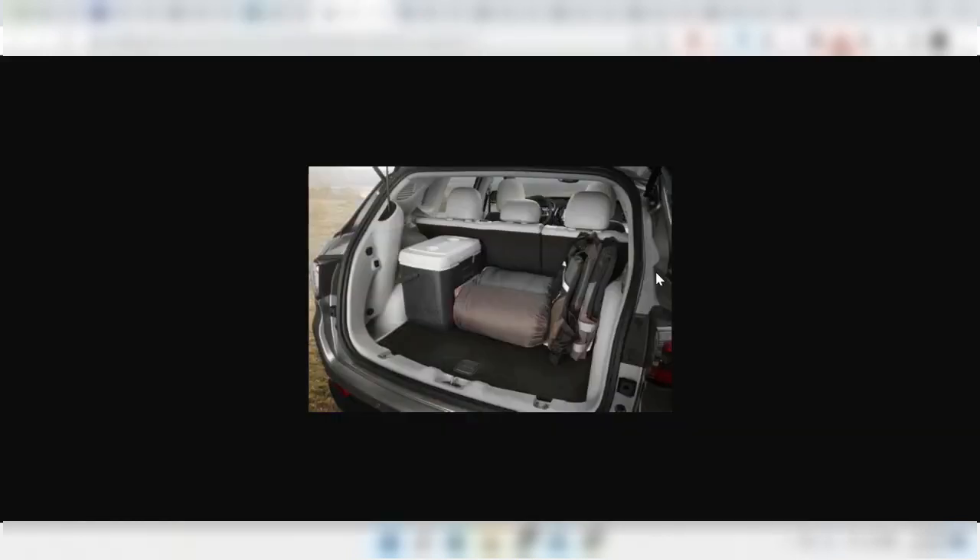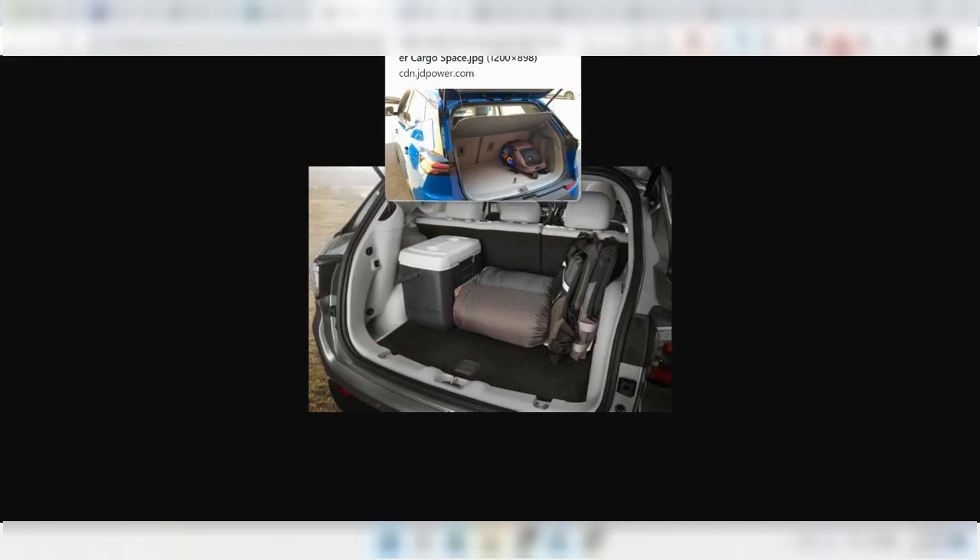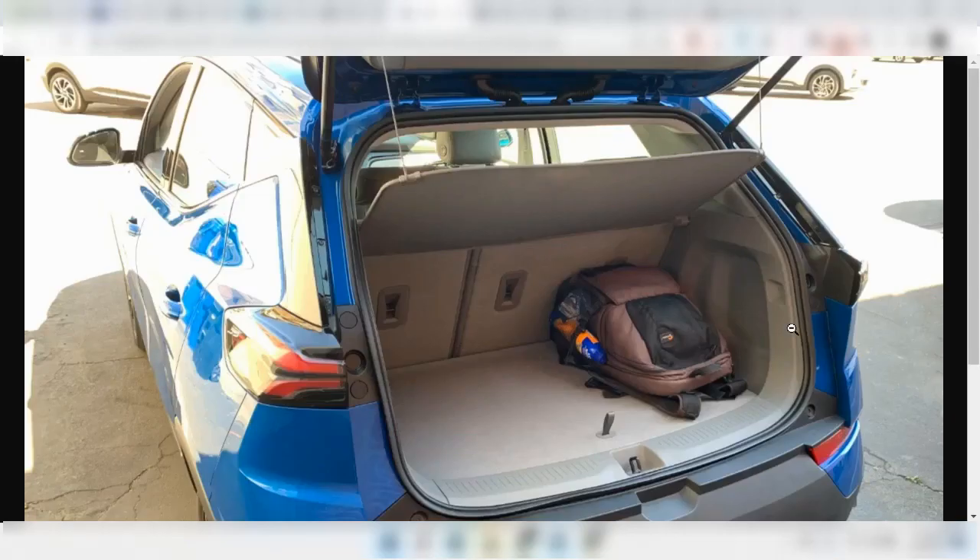Now compare it to my 2017 Jeep Compass, and you'll see that the Aptera has about 2 cubic feet less than that with all the seats up. Compare it to the Bolt EV and EUV, and you'll see that the Aptera has about 8 to 9 more cubic feet of space than both of these cars. Remember that the Bolt EUV actually has less cargo space than the Bolt EV.